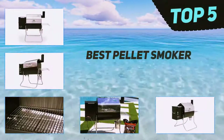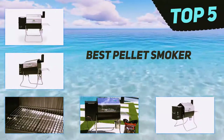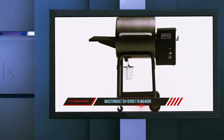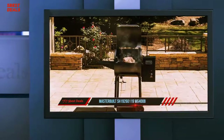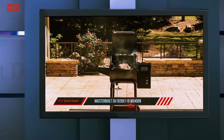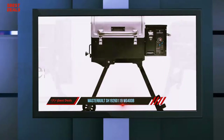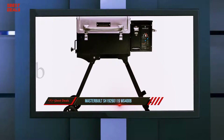Here we present the top five best pellet smokers. Starting at number five, the Smoke Hollow SH19260119 WG 400B. The Smoke Hollow WG 400B is known for its expansive cooking area of approximately 390 square inches, giving you enough space to cook your favorite meats and vegetables at once.